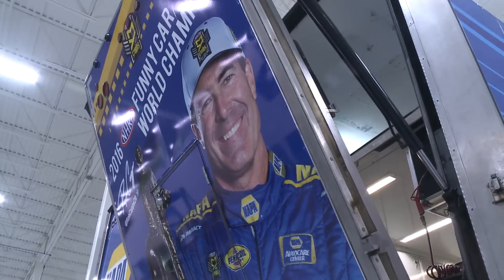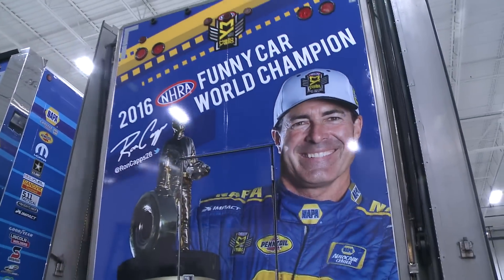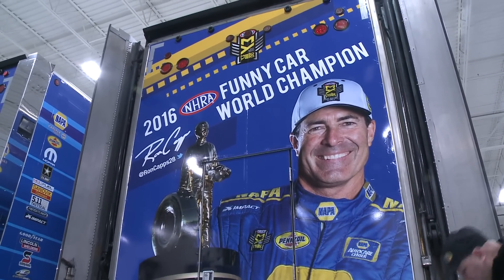Now that the off-season is almost over, it's time to load up the trucks and hit the road for what promises to be a wild new season. In Brownsburg, Indiana, John Kernan, NHRA Today.